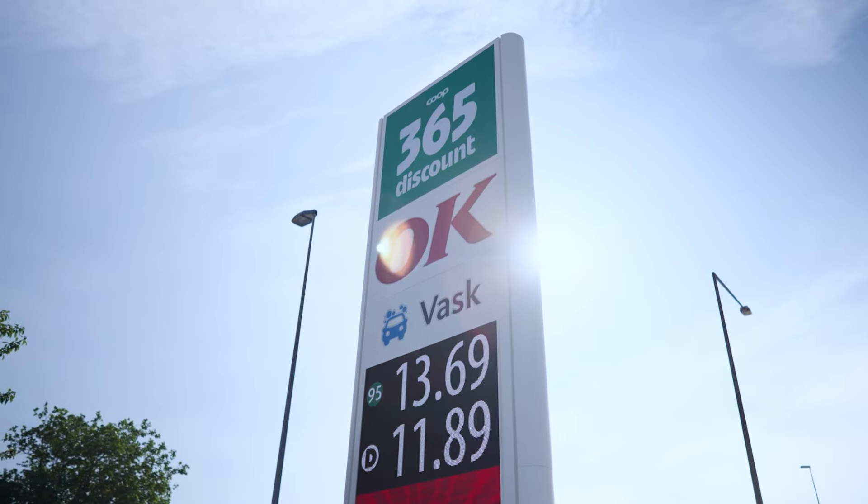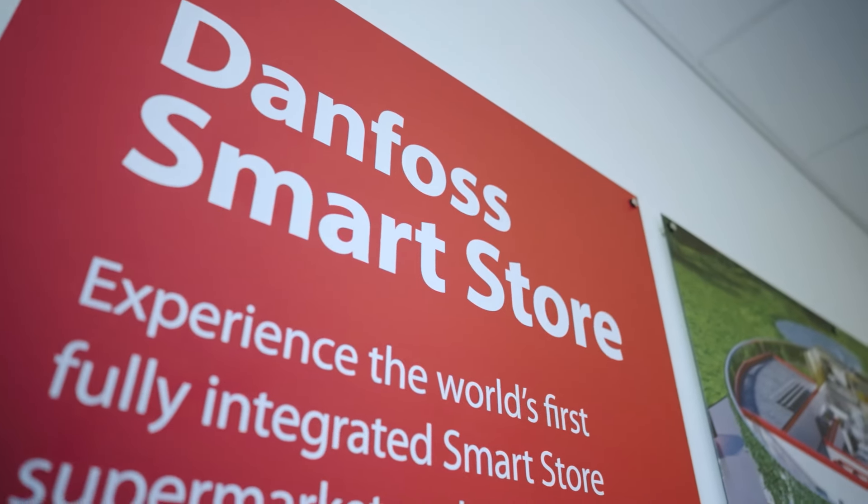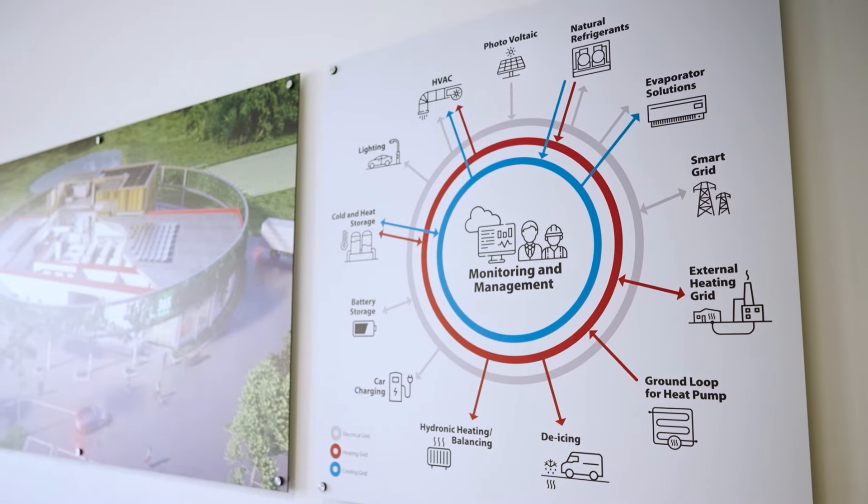The supermarket we are opening here is a typical Danish supermarket that everybody can relate to. Behind there is the Danfoss Technology Center where we show all our combined technologies and our full value proposition to the food retail sector.